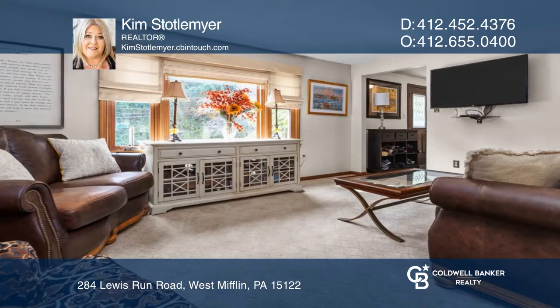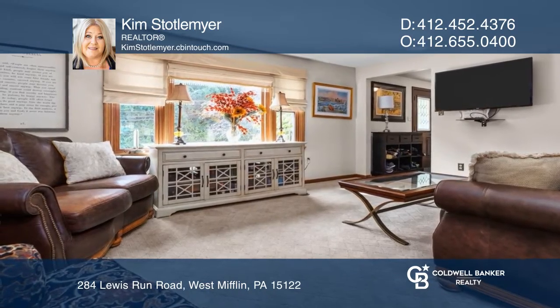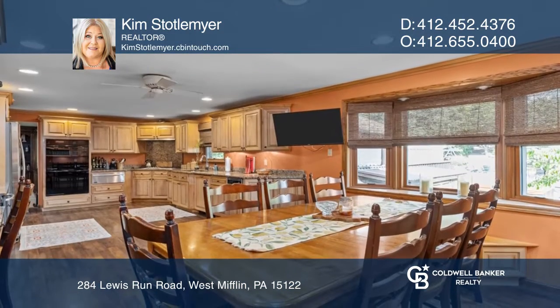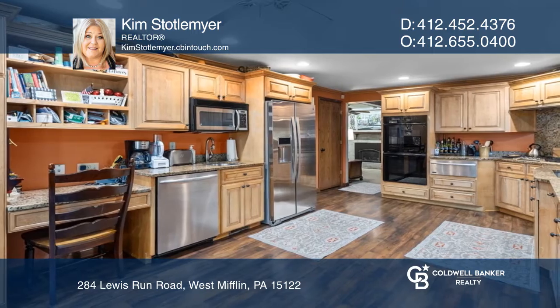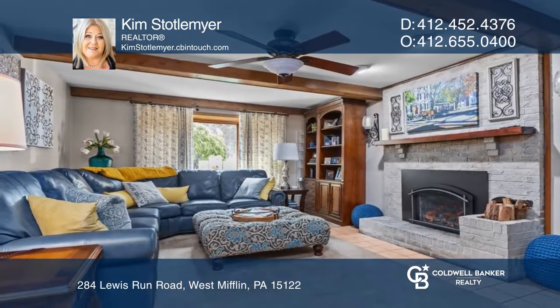Welcome to this four-bedroom, three-and-a-half-bath home. The formal living room has tons of natural light. There's a beautiful gourmet kitchen with granite countertops and an open plan to the dining room. Completing the first floor is a family room with a fireplace.